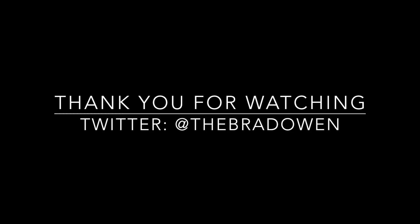My boy Brad is here — solid vlog, solid. Thanks man, I appreciate it. Thanks for having us.